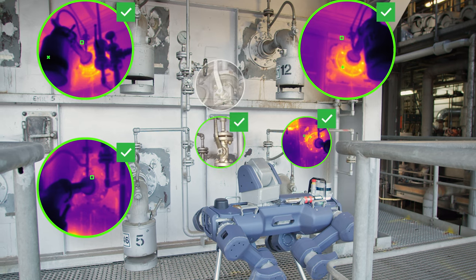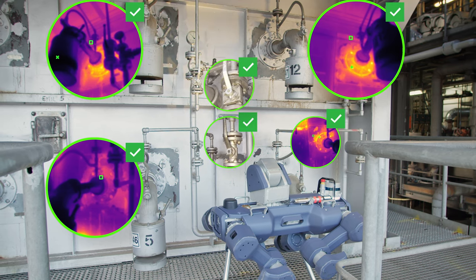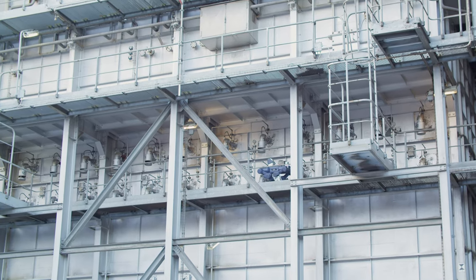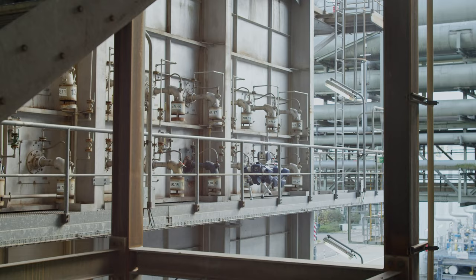For the first time, operators experience how Animal X brings automated inspection to X-rated areas where intrinsically safe, ATEX certified equipment is required.